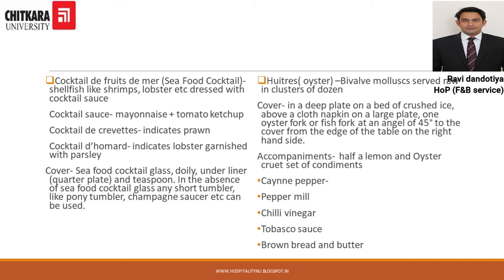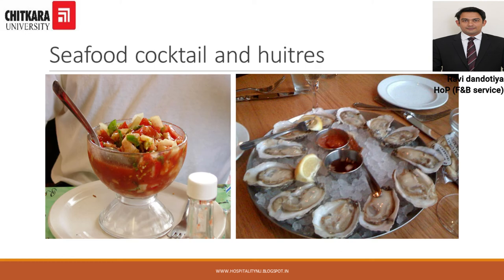The next classical Hors d'oeuvre is Huître — the French term for oyster. These are mollusks served raw in a cluster of a dozen; a plate has 12 holes and one oyster is placed in each hole. They are served on a bed of crushed ice, and an oyster fork and a fish fork are placed at an angle of 45 degrees to aid in eating. Accompaniments are half a lemon, an oyster cruet including cayenne pepper, pepper mill, chili vinegar, Tabasco sauce, and brown bread and butter. In the image, the left shows the seafood cocktail and the right shows how oysters are served.